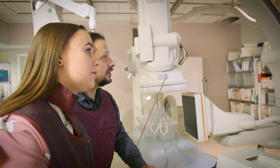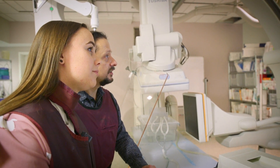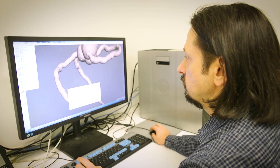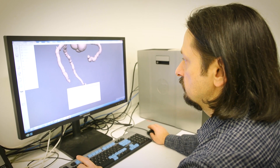The 3D printed models start with 3D imaging. We record that 3D imaging and based on that we start creating a mathematical model which is patient specific.